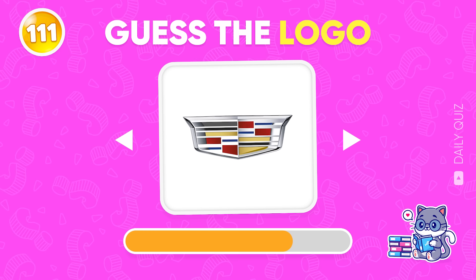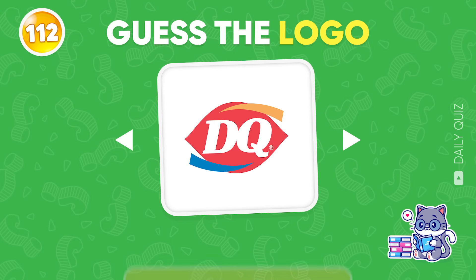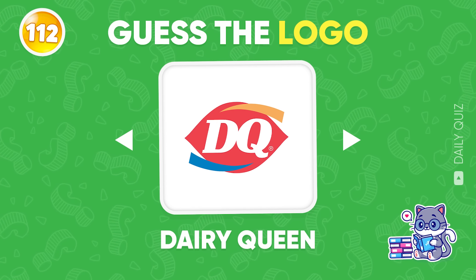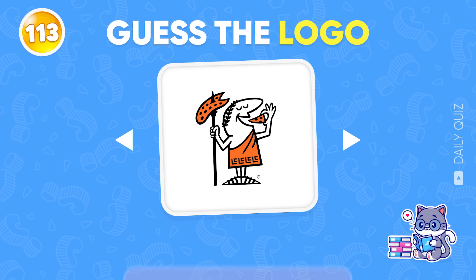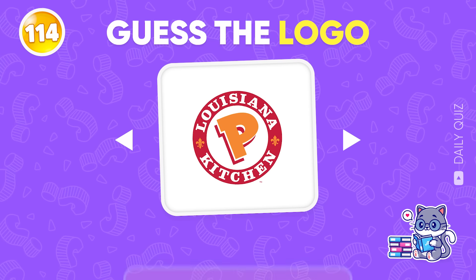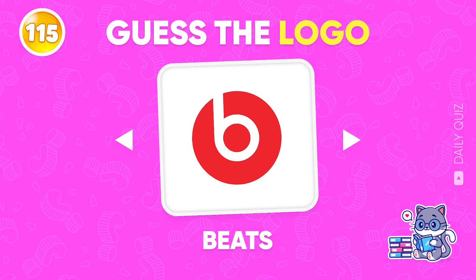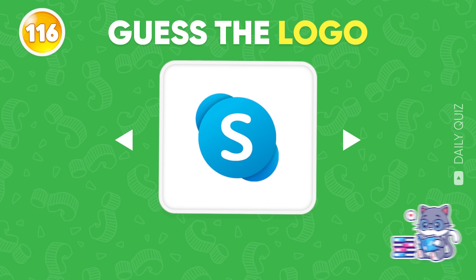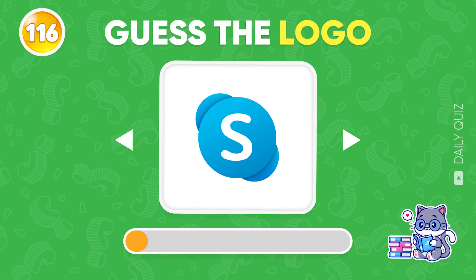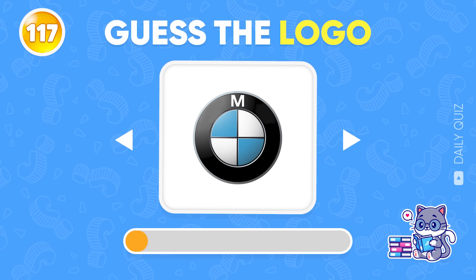I'm sure you know this brand — Cadillac! How about this? Dairy Queen! Little Caesars! Popeyes! This is not gonna be easy — Beats! Only one correct answer — Skype! BMW! Do you find this familiar? Roblox!